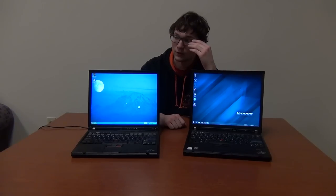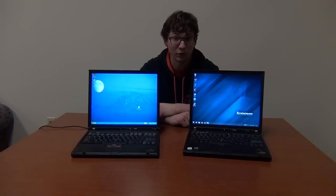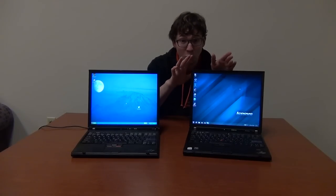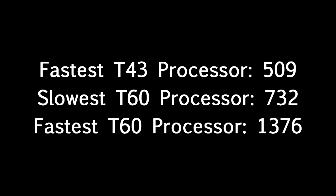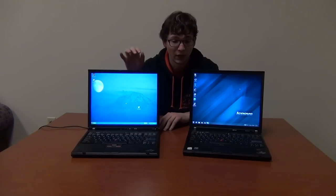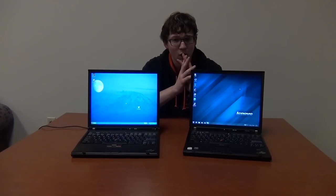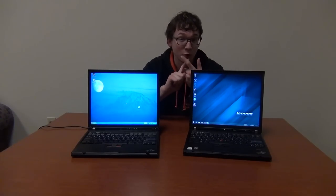And these are dual-core processors, so even though the Passmark score isn't dramatically higher, just being dual-core means you'll see better performance. If you go up to the highest-end Core 2 Duo for the T60, the Passmark score is almost three times as fast as the fastest Pentium M. So while the T43 and older IBM ThinkPads will choke on even basic webpages — unable to handle YouTube, struggling with Facebook — the T60 can still do those tasks without severe stutters or lag when playing video.